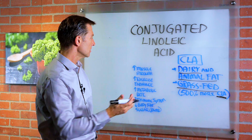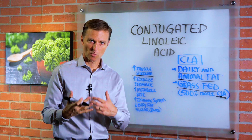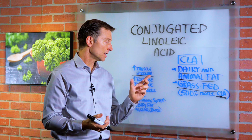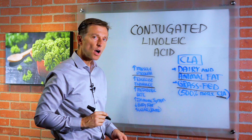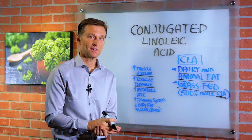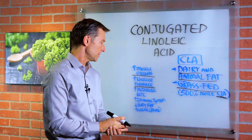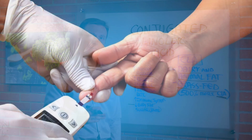Here are some of the things CLA can do. It can increase muscle strength, so if you're exercising and want more strength, this is worth looking at. It increases exercise endurance so you can go longer, helps your metabolic rate, supports your immune system, has anti-cancer properties, can decrease body fat, and can also stabilize your blood sugars.